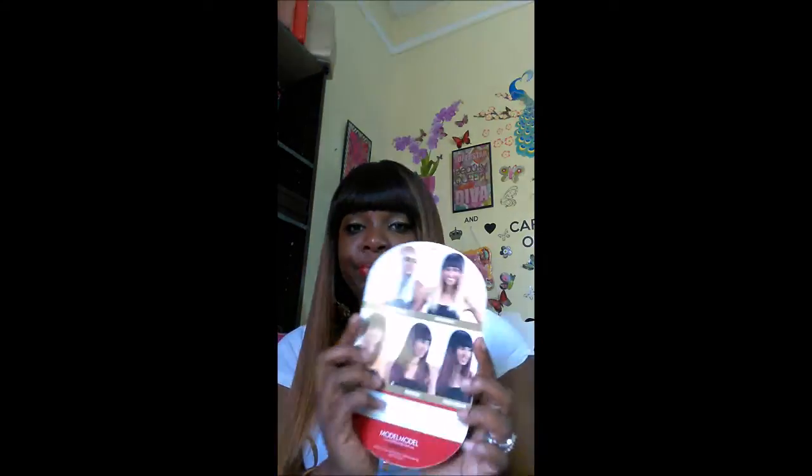I ordered this from Wigtypes, and this unit was under twenty dollars. I will list the price either in the video or in the description box. It is well worth it, trust me. They also have another aqua color that you guys are really liking, and a little platinum blonde color, and a bronze as well.